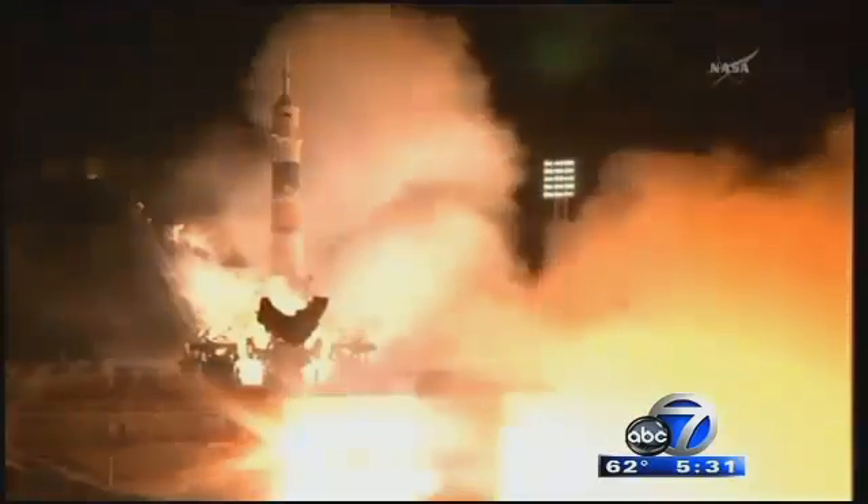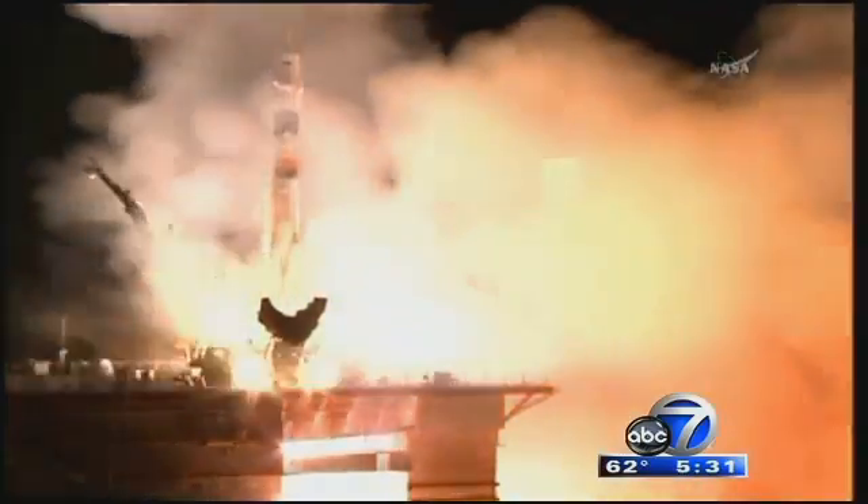Good evening. Those astronauts discovering that Earth isn't the only place fresh produce can be grown. Three, two, one, ignition, and we have a liftoff.